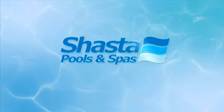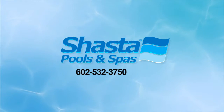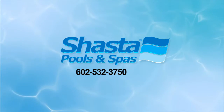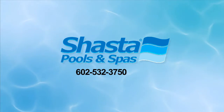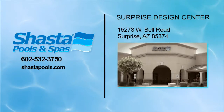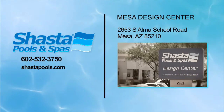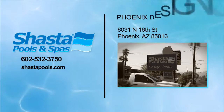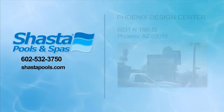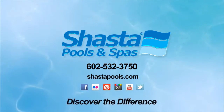Make that call to Shasta pools right now. 602-532-3750 or visit one of our convenient design centers in Surprise at 15278 West Bell Road, the Mesa Design Center at 2653 South Alma School Road, and the Phoenix sales office at 6031 North 16th Street, or visit our website at ShastaPools.com. Shasta, discover the difference.